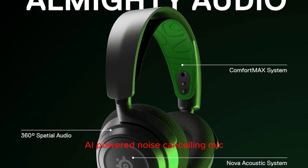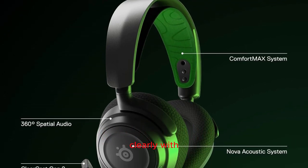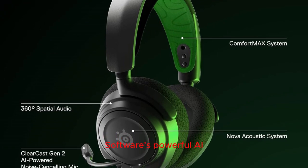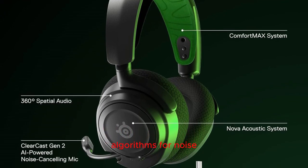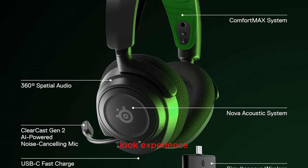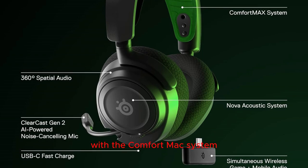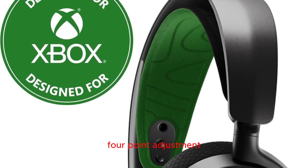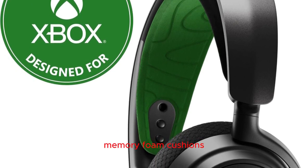AI-powered noise-canceling mic and Comfort Max system: communicate clearly with your team using the ClearCast Gen 2 mic, enhanced by Sonar software's powerful AI algorithms for noise cancellation. The mic fully retracts into the earcup for a sleek look. Experience premium comfort with the Comfort Max system, featuring a lightweight steel headband, four-point adjustment, rotating earcups, and AirWeave memory foam cushions.